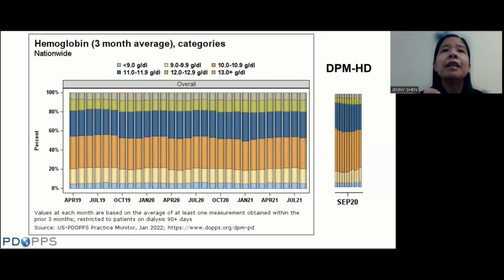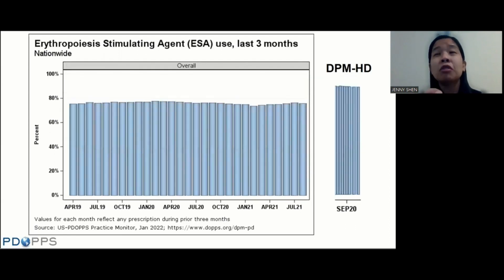Looking at anemia: the trends in hemoglobin haven't changed very much over time. About 20% of patients have a hemoglobin less than 10, and about 20% have hemoglobins more than 12. Overall hemoglobin levels appear on average a bit lower than those seen in hemodialysis. EPO or ESA use hasn't changed much either — a little bit under 80% of patients are using ESAs, which is markedly lower than ESA use in hemodialysis patients, which is more in the order of 90%.